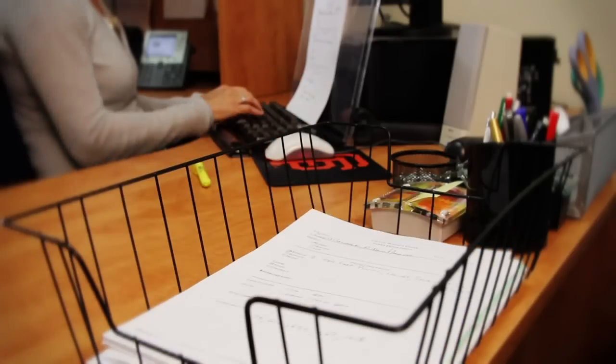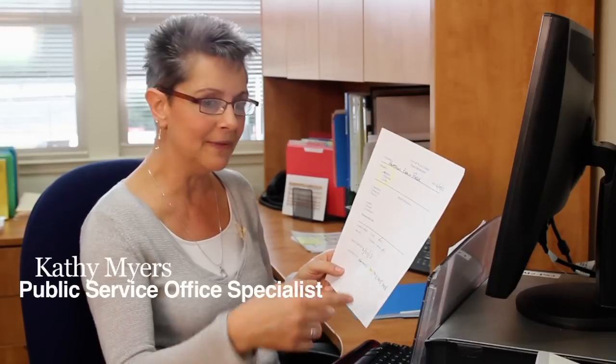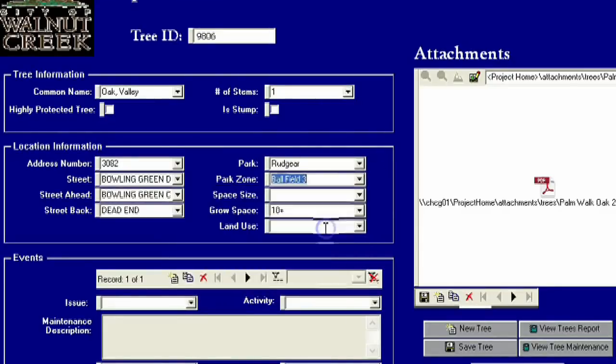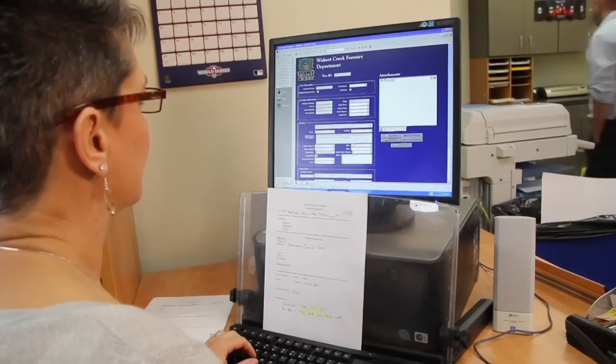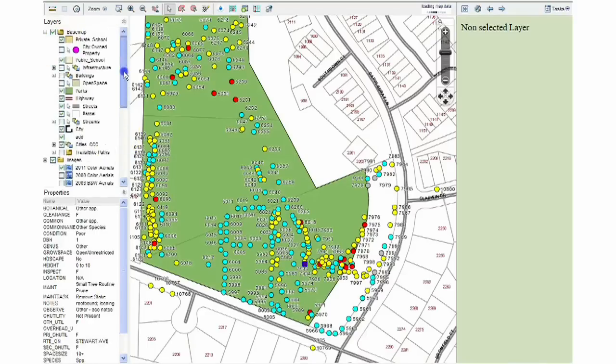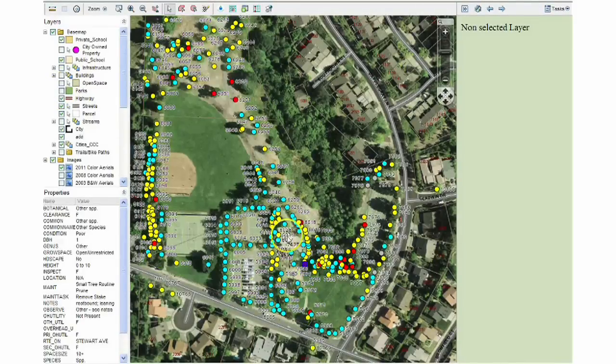My job is to take the work orders from the guys in the field. I'll go in here and pull up the number of this tree, and it will pull up all the information — what kind it is, where it is — and then I will enter what they've done. That will update on our GIS system, where depending on the color of the dot, it will tell you the species of the tree, the condition, the height. I don't know how else you can keep track of something like this.